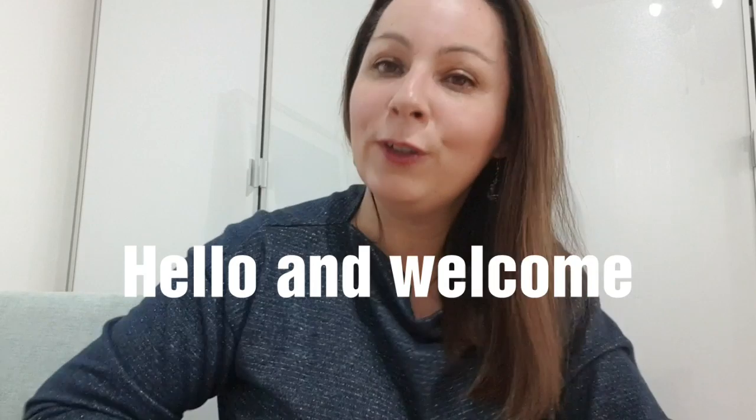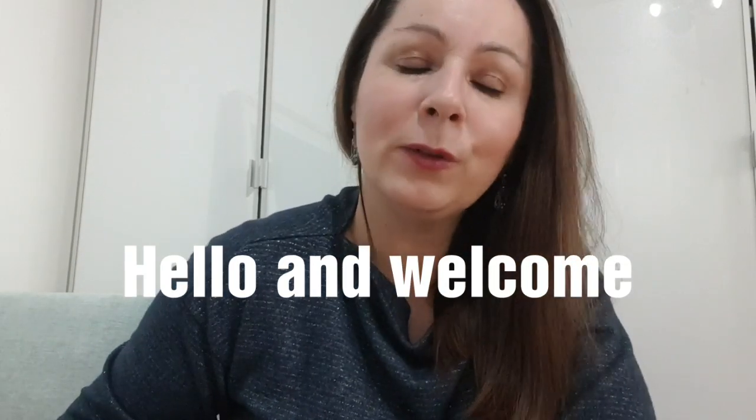Hi guys, it's me Donna, I'm back again. If you're new to my channel, welcome. If you've been here before, welcome back. Today I'm going to be doing my eBay sales report.